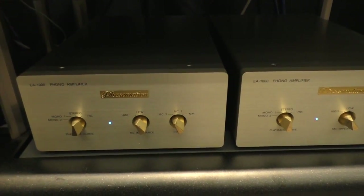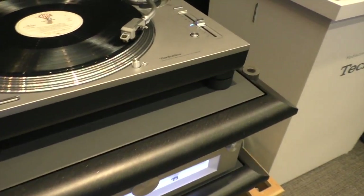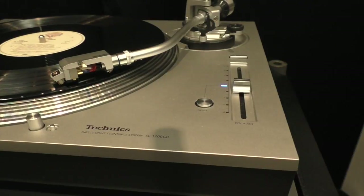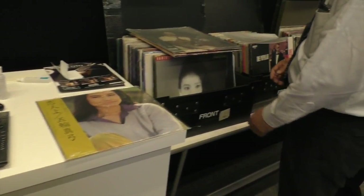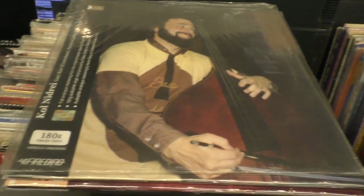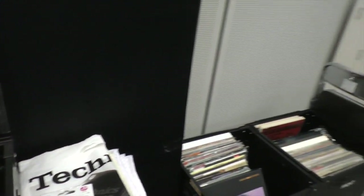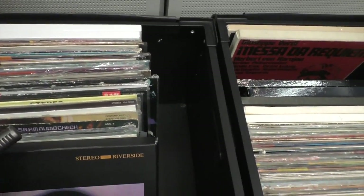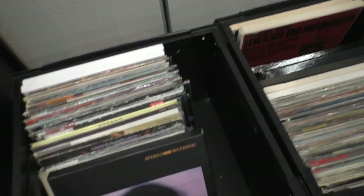Oh, it's a Phasemation — they're using the Phasemation EA-1000. That's interesting. And they have the Audio-Technica — that's the ART-1000, the one with the coils right above the stylus. There are better records here than any place at the main show, let me tell you.